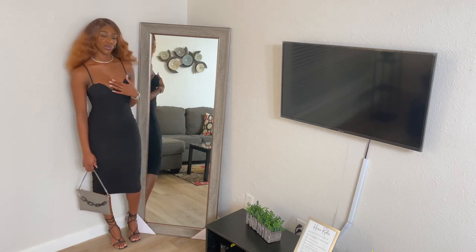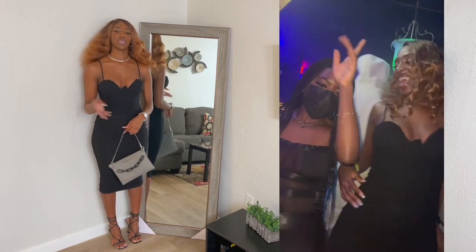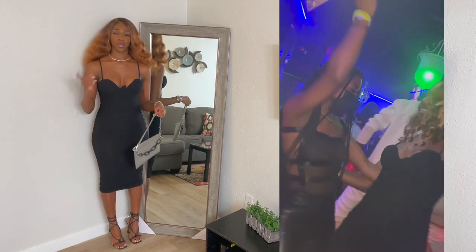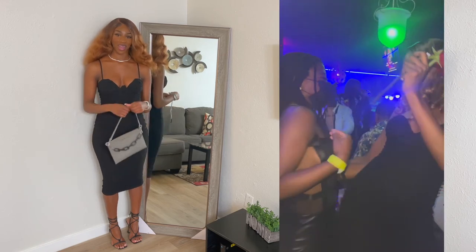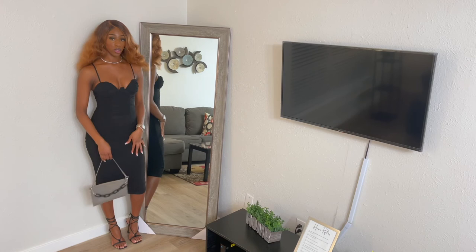I've already worn this dress as well — my first day in Dallas when I was kicking it. I might insert a few clips just to give a little sneak peek, or you may have already seen the Dallas vlog if that comes out prior to this. But I think this is a very cute outfit.